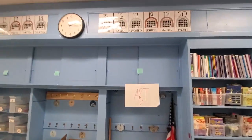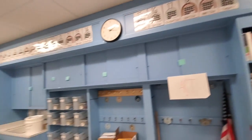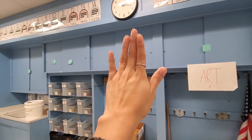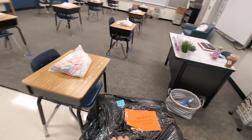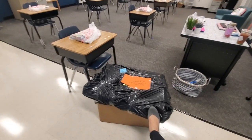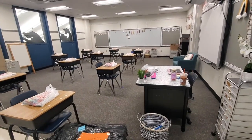I have my posters here. Up there I'm going to put number posters with skip counting. On the outside of these cabinets I might put motivation posters. These are things that need to be stored because I have no room for them right now.